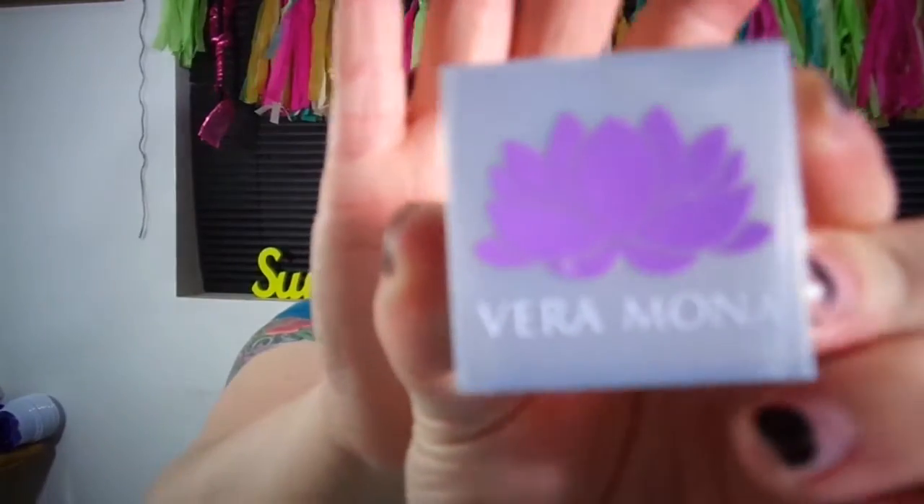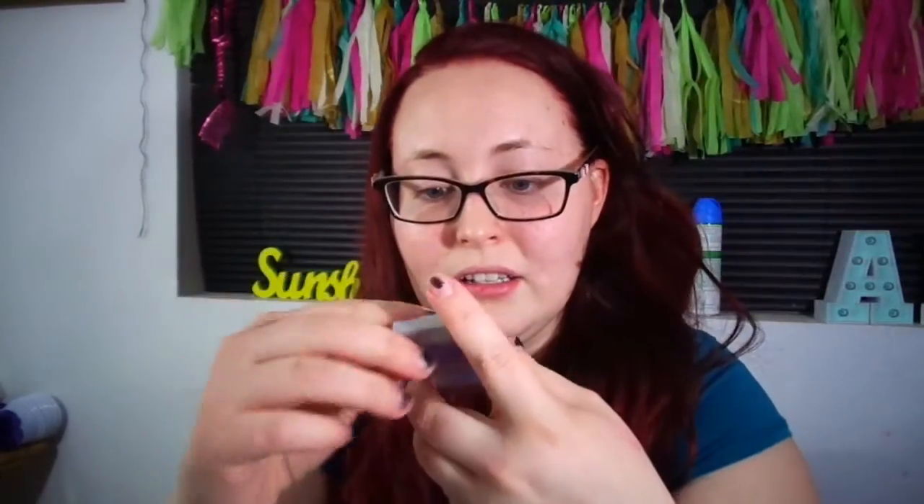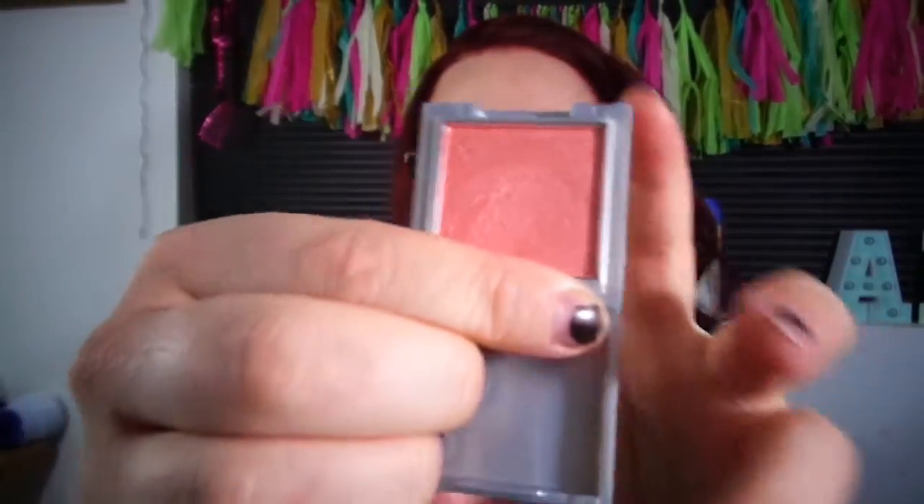I got this Ipsy bag about a week ago. The first item is the Vera Monet eyeshadow in the color Clover, right here. I'll swatch it — pretty color.